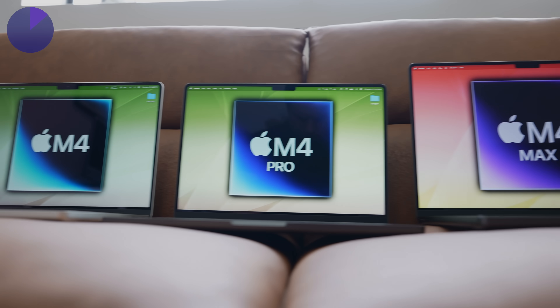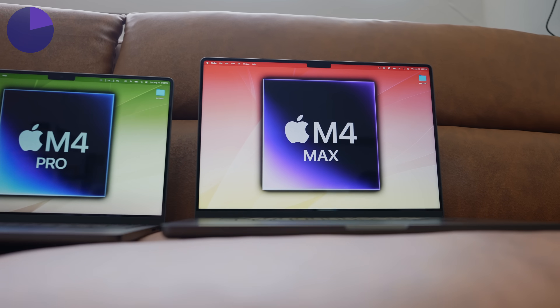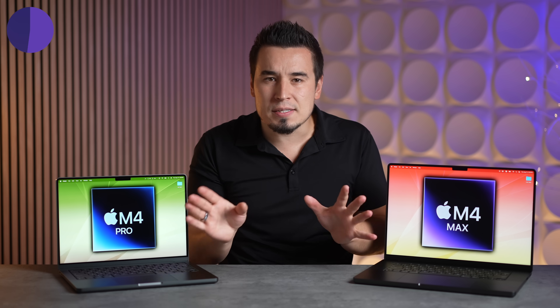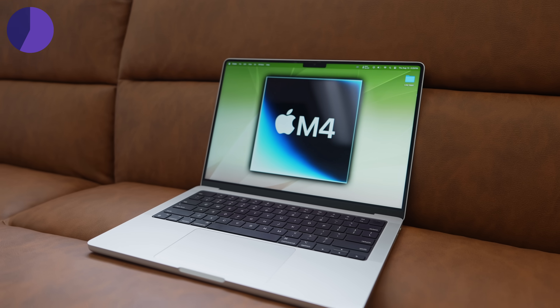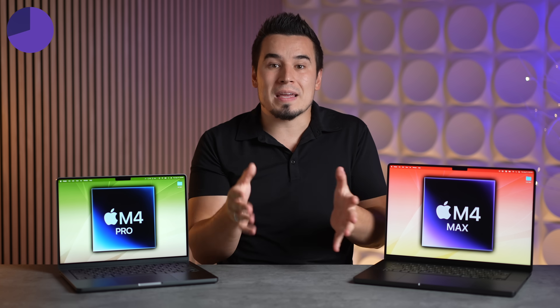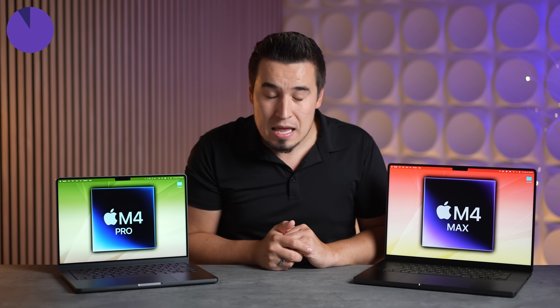For thing number four, I'm expecting Apple to throw in some sort of secret surprising update that none of us are expecting, which they do kind of every year. For example, the 15-inch MacBook Air received a six-speaker system nobody expected. So maybe Apple increases the standard brightness from 600 nits to 700, adds an additional port to all these laptops, or who knows, maybe even Face ID.